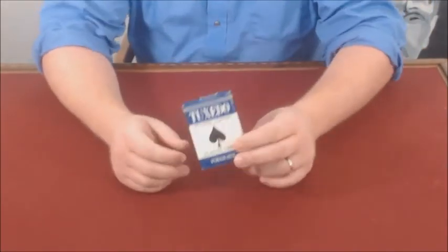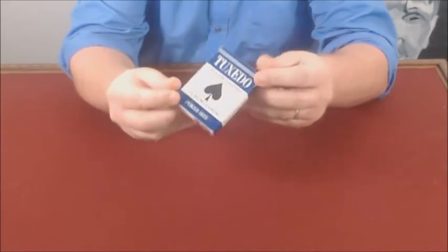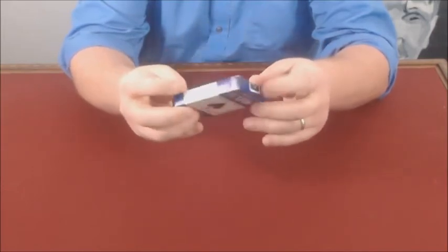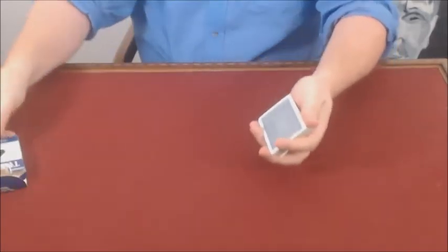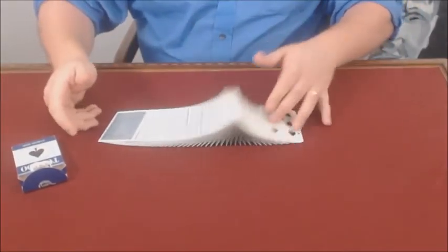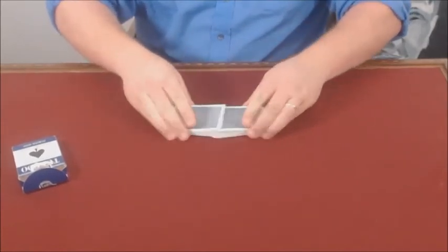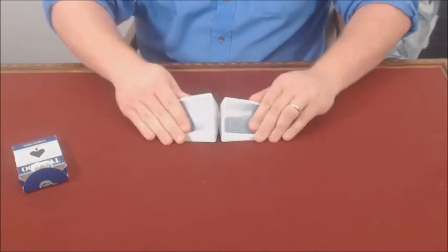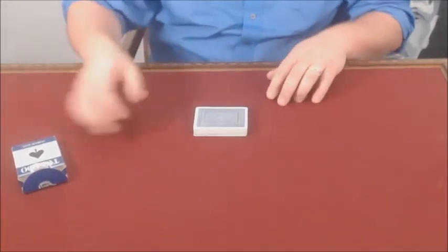This week we're going to use a deck from the Marlowe card archive. This is a tuxedo deck. And even though they are decades old, they spread very well, they shuffle very well. Very soft deck.